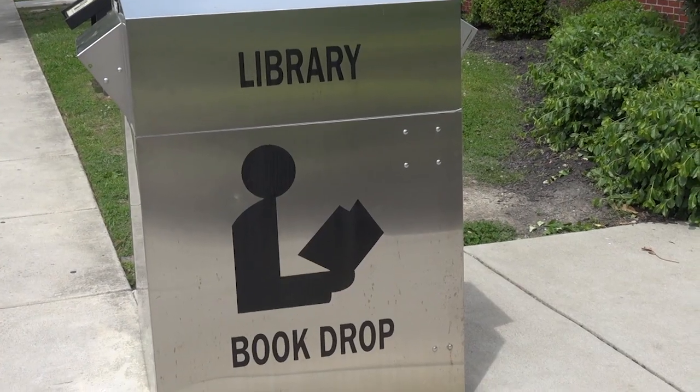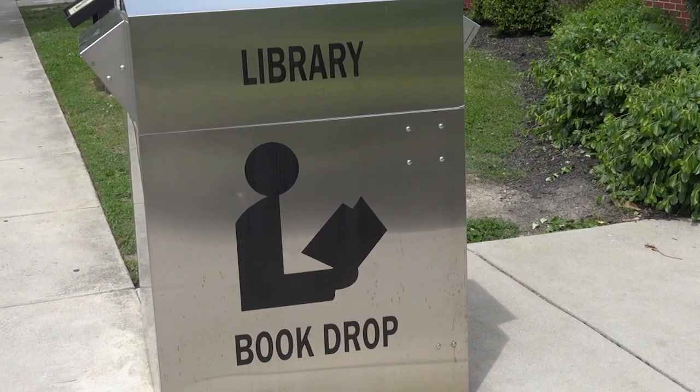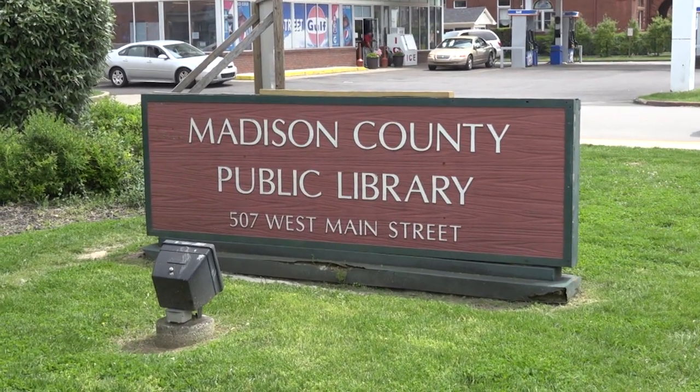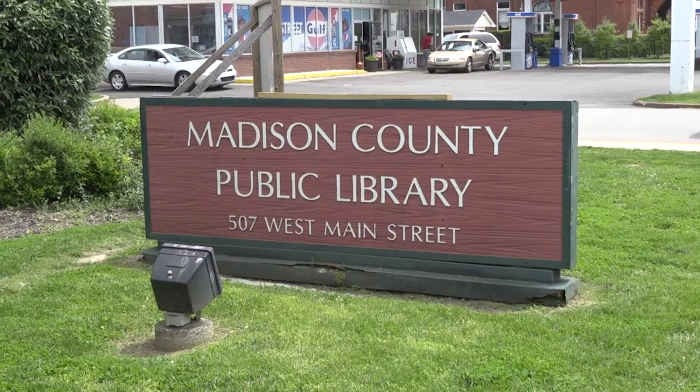The Madison County Library has been expanded to include a much larger back area with three new levels. Madison County Library's Public Services Manager, John Payne, said the new areas will have a variety of purposes.